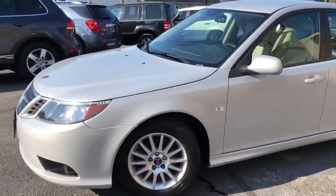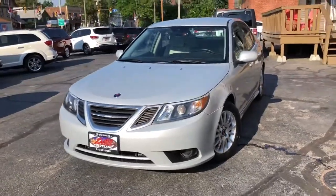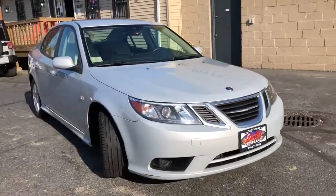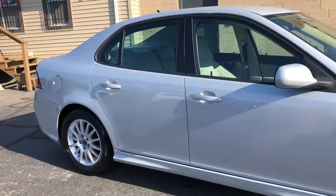And if you're a Saab fan, this is the one you've been waiting for, folks. Not a mark on it, drives 110%, does absolutely everything. Guaranteed credit approval program — let's start at $9.95 down.